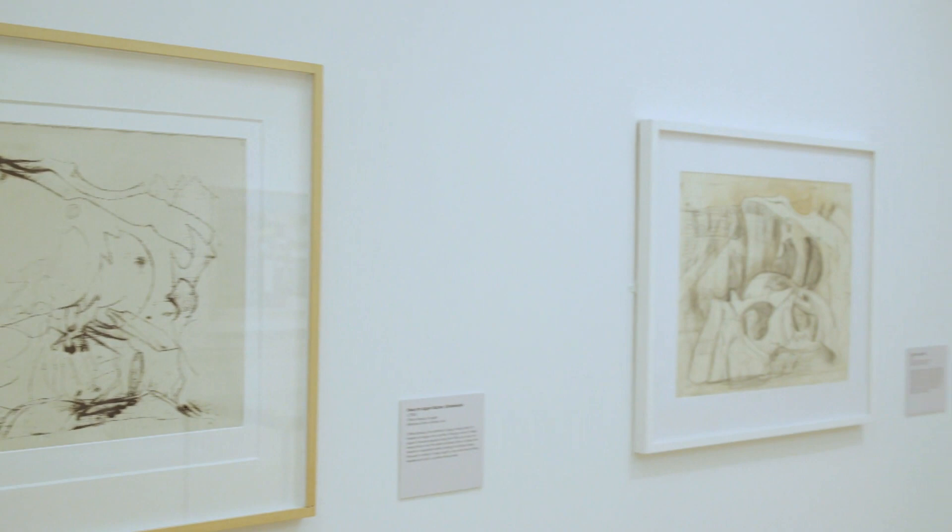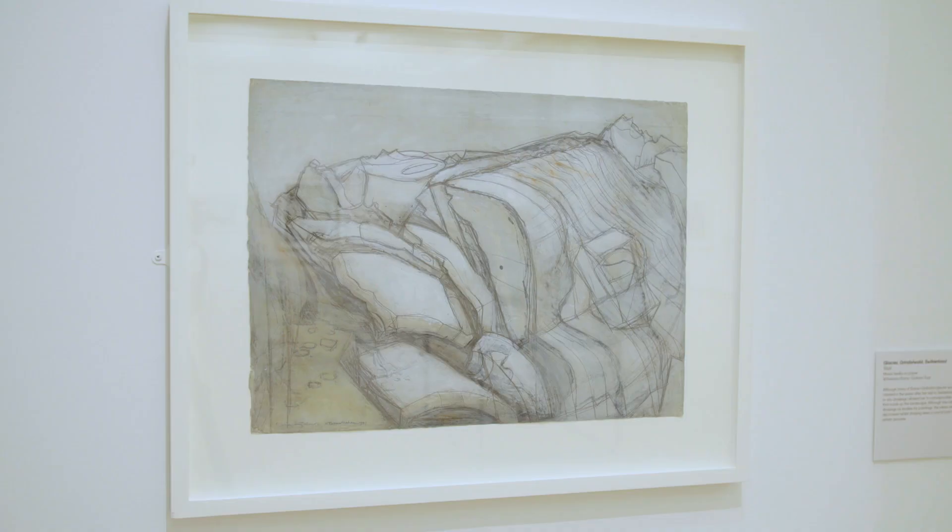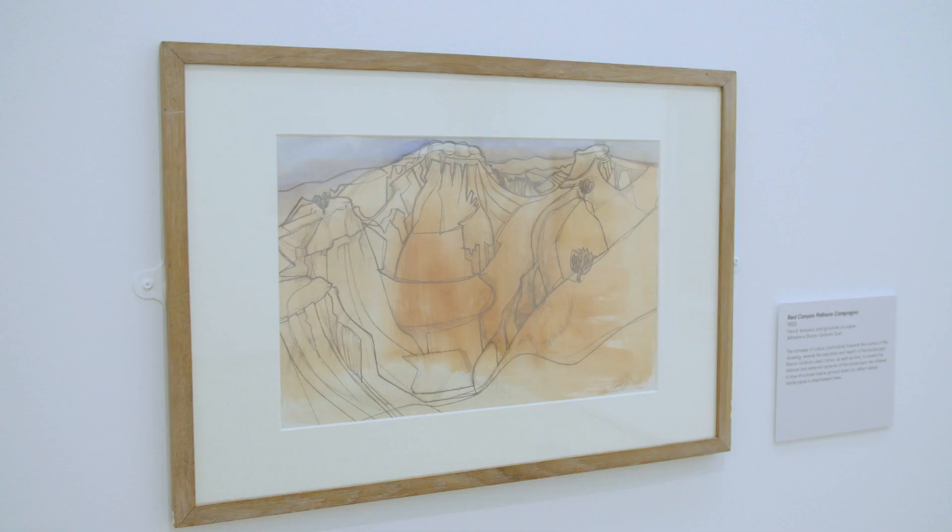She made her name in the late 1940s with a series of paintings based on a trip to the glacier in Switzerland, and then spent the rest of her life as a professional artist working between figuration, landscape and abstraction.